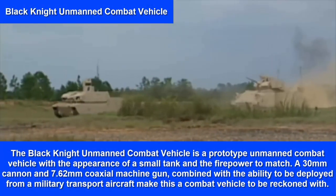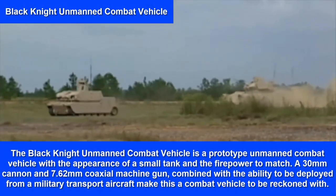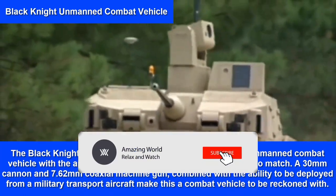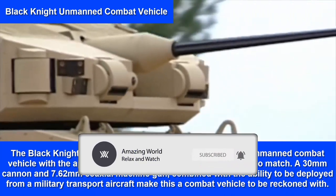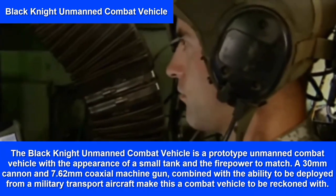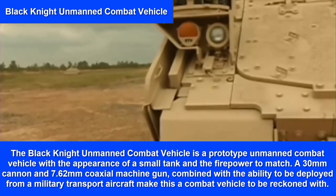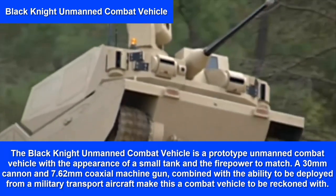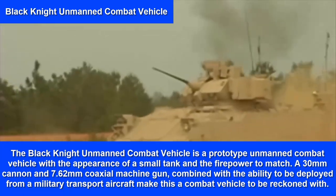Black Knight Unmanned Combat Vehicle. The Black Knight is a prototype unmanned combat vehicle with the appearance of a small tank and the firepower to match — a 30mm cannon and 7.62mm coaxial machine gun, combined with the ability to be deployed from a military transport aircraft, make this a combat vehicle to be reckoned with.